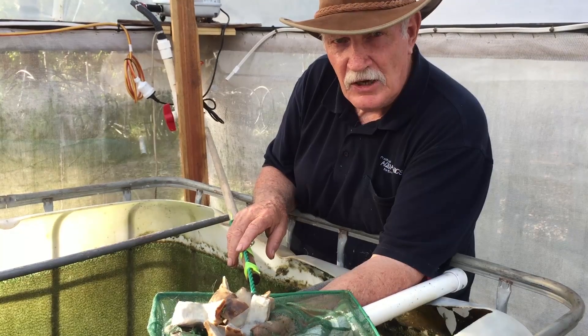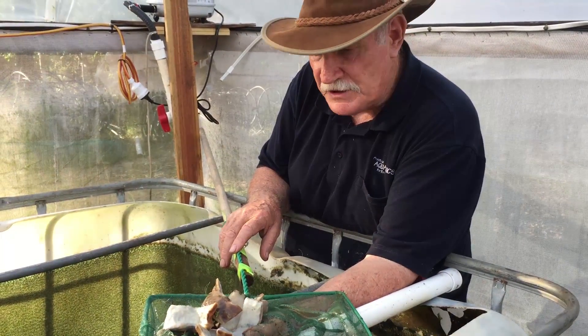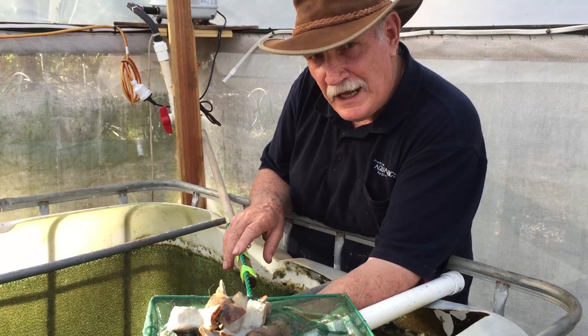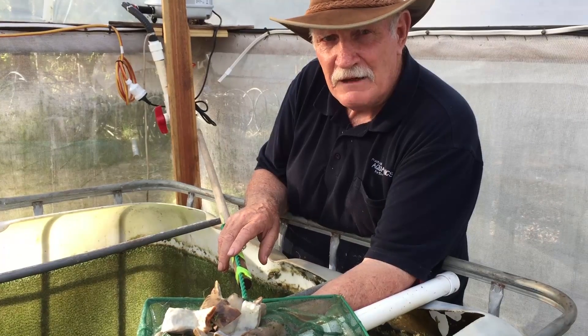Now it's summertime, we're trying to get a lot more feed into them so they can catch up and be equal to the other guys if possible. So that's about feeding our jade perch on land-based available food.